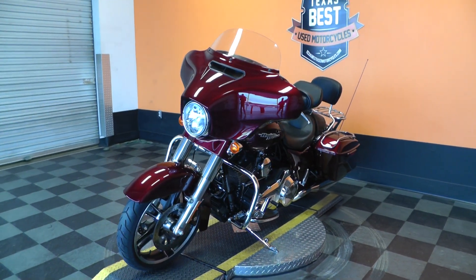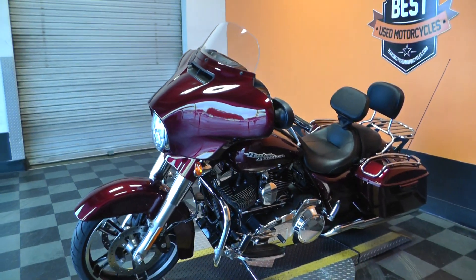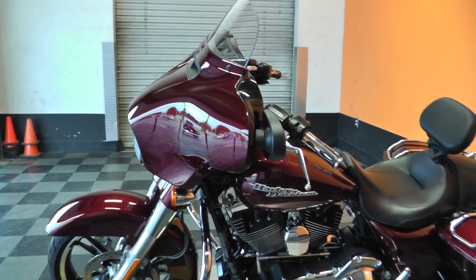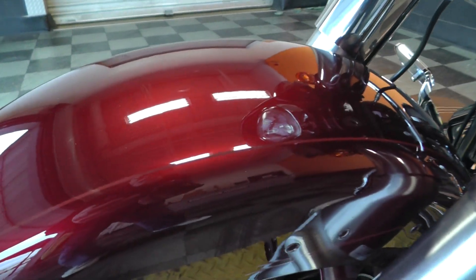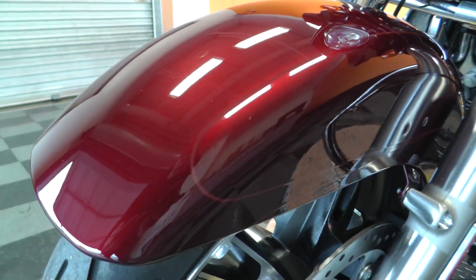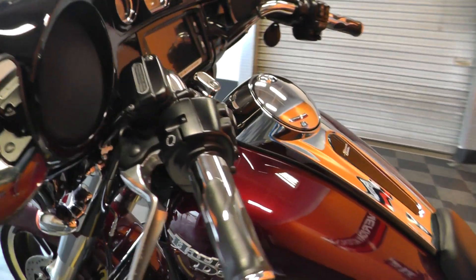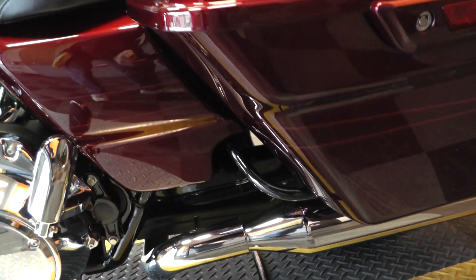Beautiful, deep, rich burgundy color. Not sure what the official Harley color is, but it is a metallic burgundy. The Street Glide Special's got the pinstripes on it — this is a very subdued stripe. It doesn't stand out, but you can see it there. It comes up over the fairing, down the tank, and then across the center of the bags.